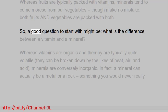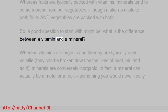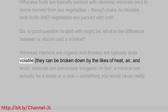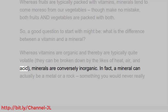A good question to start with might be: what is the difference between a vitamin and a mineral? Whereas vitamins are organic and thereby are typically quite volatile — they can be broken down by the likes of heat, air, and acid — minerals are conversely inorganic.